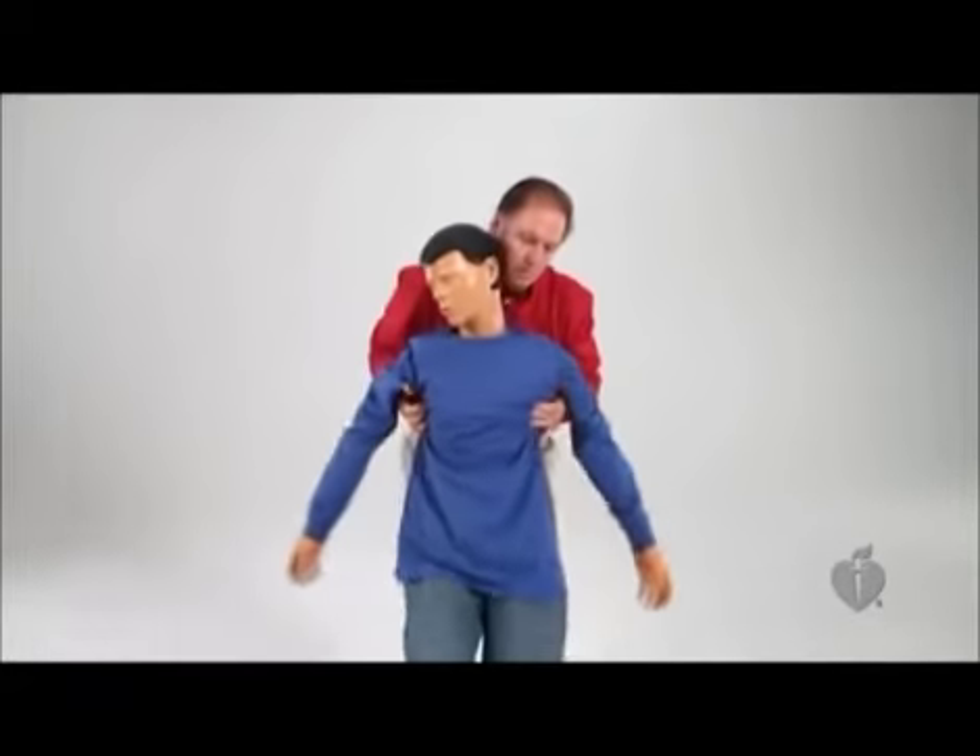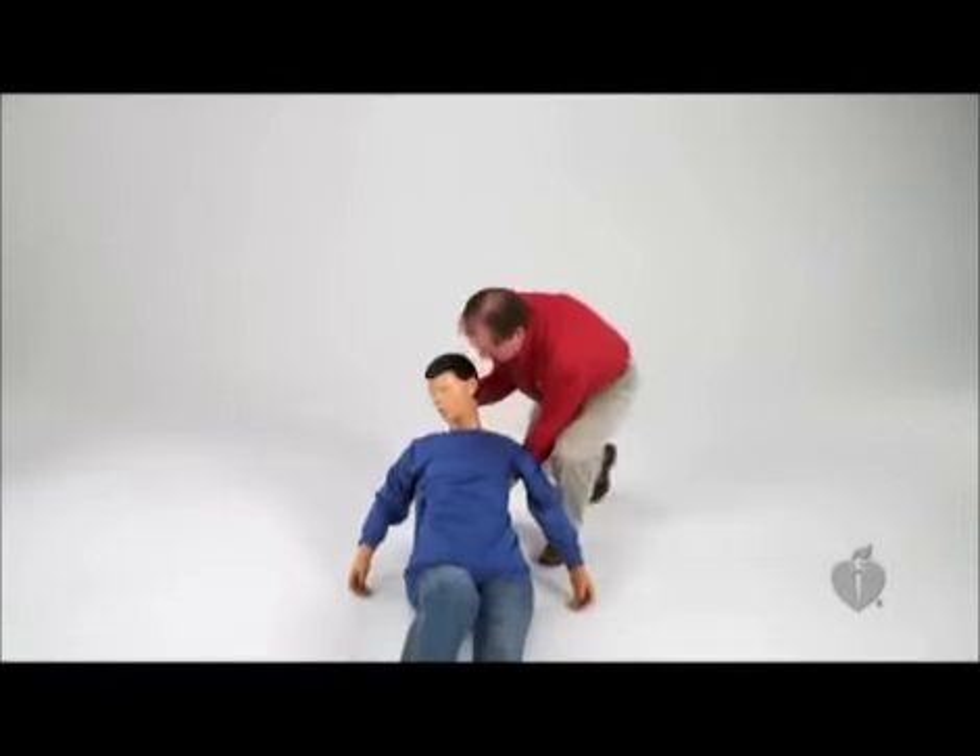If your attempts to relieve choking in an adult or child are unsuccessful, or the victim becomes unresponsive, send someone to activate the emergency response system. Perform CPR using the CAB sequence with one exception.